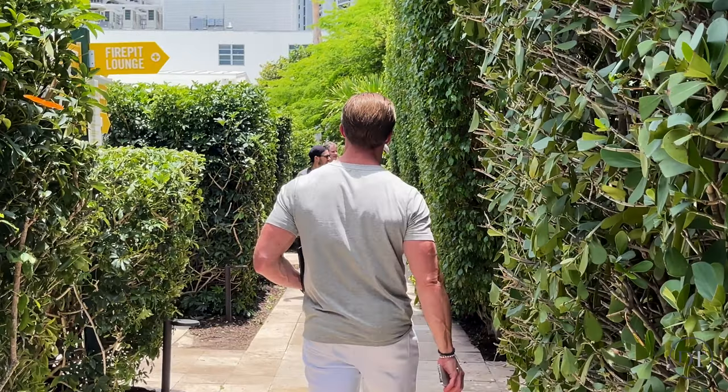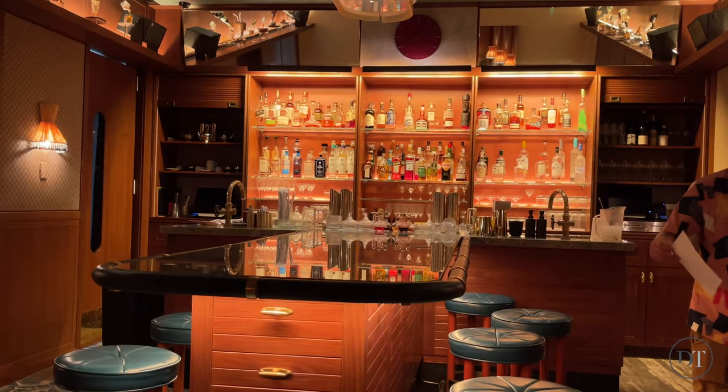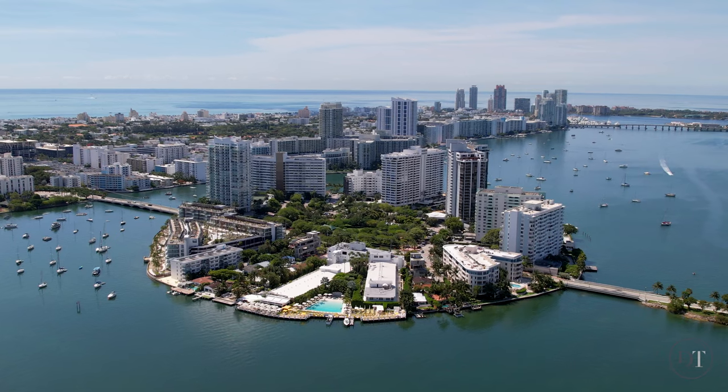One of the best cheeseburgers in town is at the Lido Bayside Grill — what I call healthy, organic, and even gluten-free. Here at the Standard Hotel, located on Belle Isle, which is the closest of the Venetian Islands to Miami Beach, we're really in a spa setting that has hotel rooms.